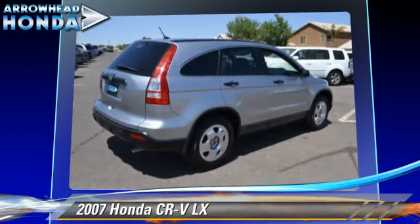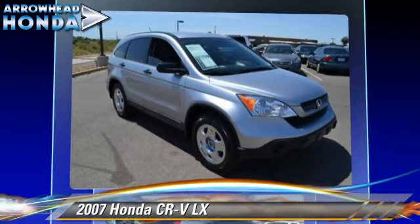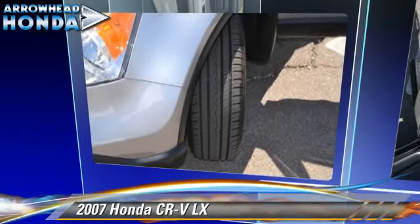Safety features include traction control, stability control, and four-wheel ABS. Comfort and convenience features include keyless entry, a CD player, and air conditioning. Give us a call to schedule your test drive today.